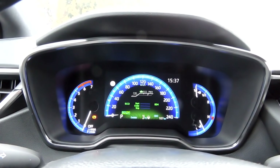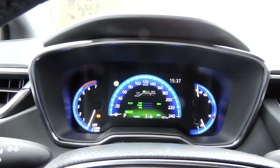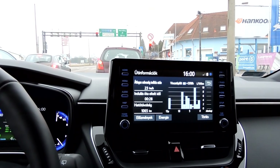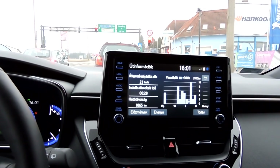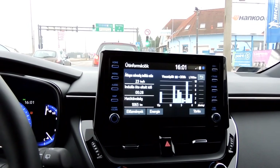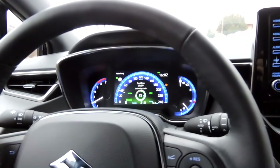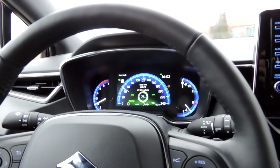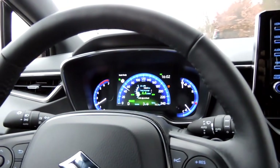Normál üzemanyaggal indulok, aztán majd meglátjuk, hogyha esetleg több időt lesz nálam az autó, akkor kipróbáljuk prémium üzemanyaggal is. Lassan átérek Miskolc városán, és nézzük meg, hogy eddig milyen értékek születtek. A legnagyobb csúcsforgalomban sikerült elindulnom – 23 kilométer per óra volt az átlagsebességem, ami nem semmi, és 28 perc betelt, mire átértem. A műszerfalon: 75%-ban elektromos módon közlekedtem itt a városban – azt gondolom, hogy egy tök jó érték. És 4,4 liter volt az átlag fogyasztásom, az még jobb érték.